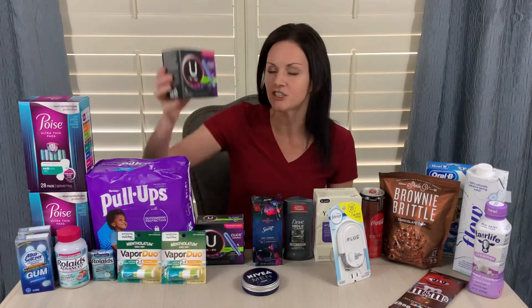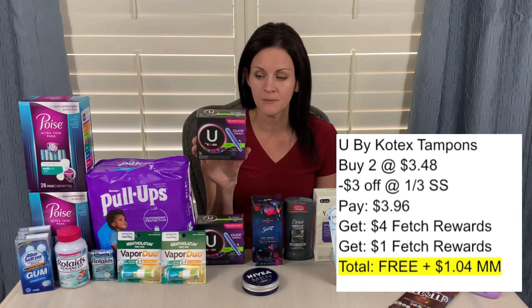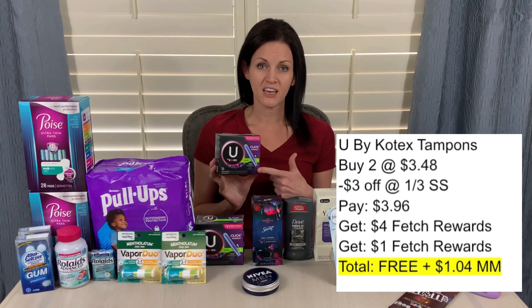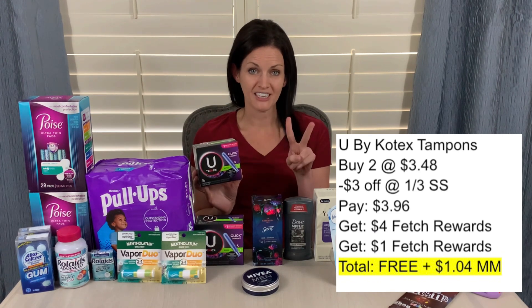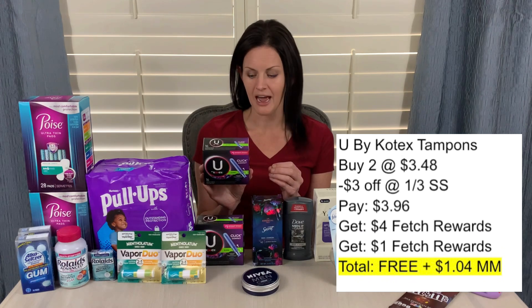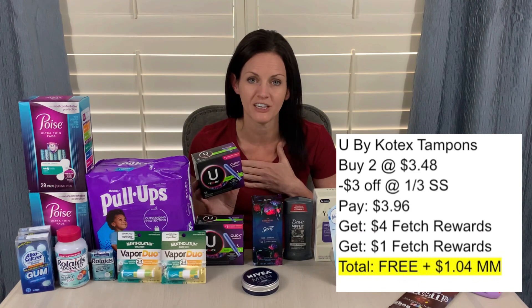This is where the deals got really awesome using Fetch Rewards. I got two boxes of U by Kotex Click tampons at $3.48 per box. I had a $3 off any two coupon from the January 3rd SmartSource. If you don't have that coupon, the U by Kotex website has printable coupons for $0.65 off any one product, printable twice. I ended up paying $3.96 out of pocket after the coupon, but I got back $4 on Fetch Rewards, plus an additional $1 from a second Fetch Rewards rebate that attached — making it free and a $1.04 moneymaker, which was just incredible.